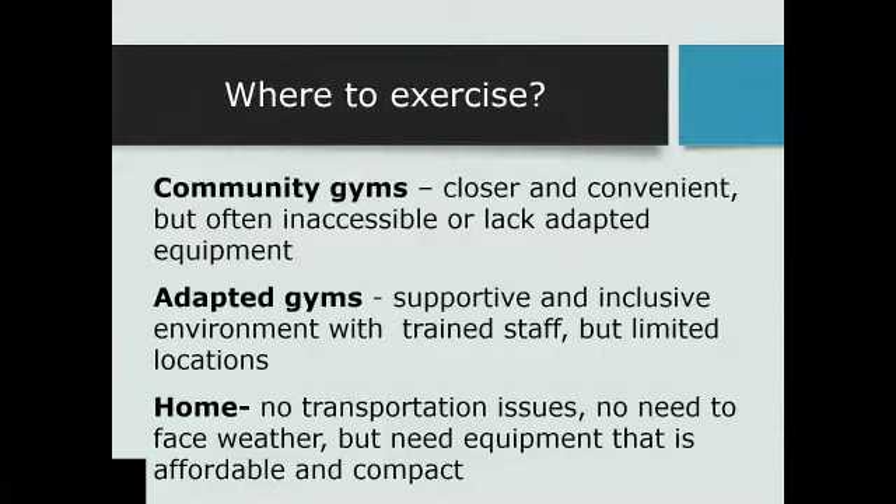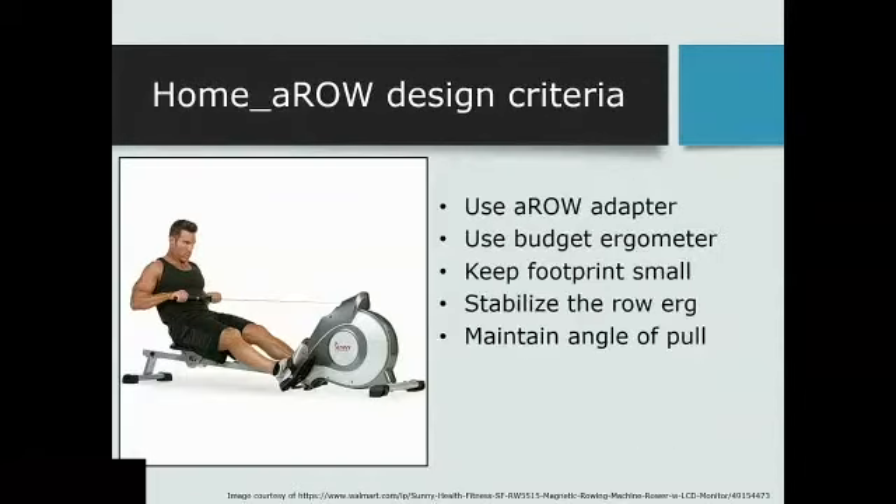Interestingly, a lot of this work was going on during COVID, where everybody was shifting to the at-home model. That got us thinking — can we make adaptations to our machine that would allow people to exercise at home? And that was what spawned our home rower idea.